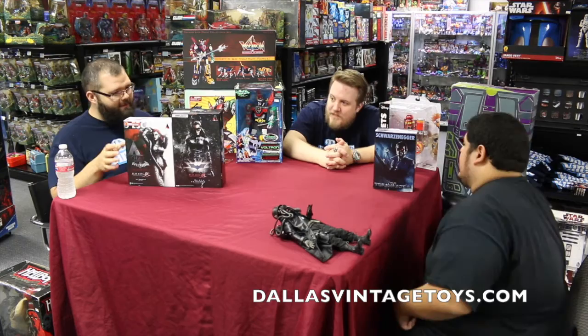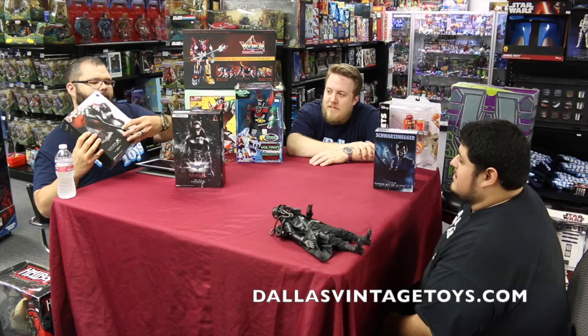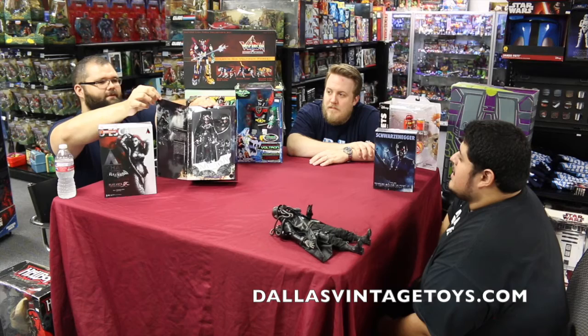I also have sitting up here a couple of Play Arts Kai femme fatale figures — the film version of Catwoman and the really awesome Arkham City edition of Poison Ivy. I've recently kind of gotten into Play Arts Kai — I've bought three so far. I always like toys you're able to display like this; if you're a collector who likes to lose the box, you can still check out the toy, which is always appreciated.